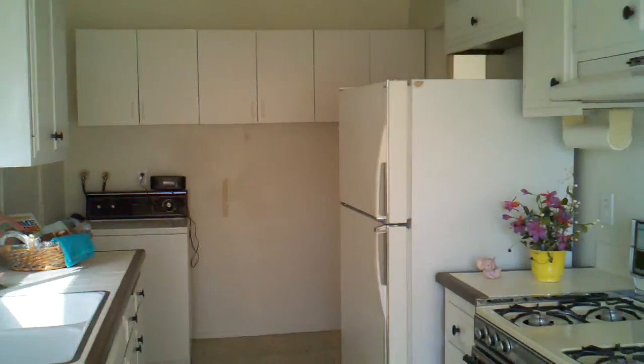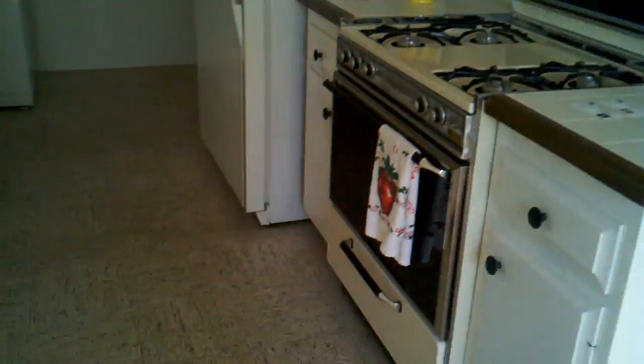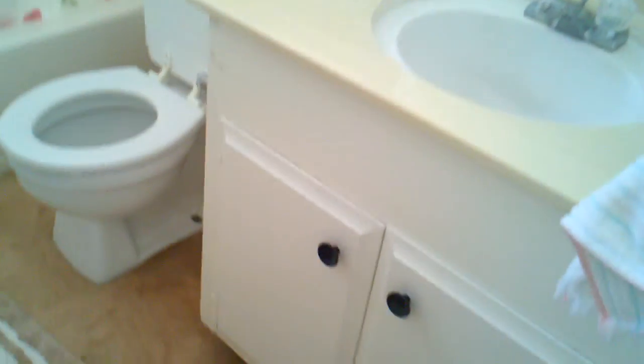The washing machine is in the back, refrigerator is here. It's still the old linoleum flooring — it is clean, but carpet all the way into the bathroom. The bathroom is basic: old vanity, toilet, shower surround, and some lovely flower detail.